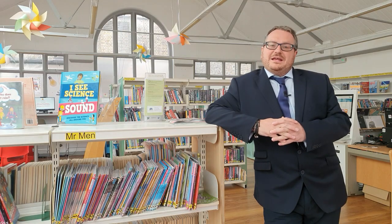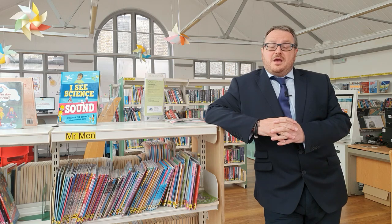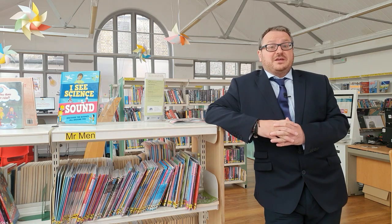A short time later, in 1897, this extension was built to the lending library. We know through its time it's been used for a variety of purposes, most often as a children's library, which is what it's used for today.